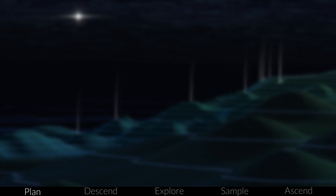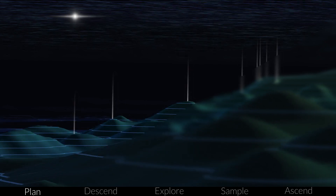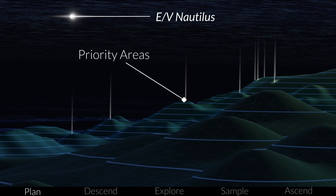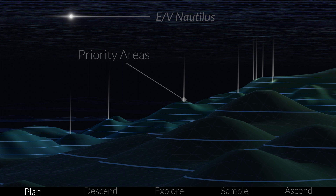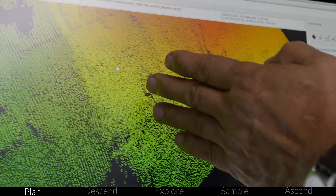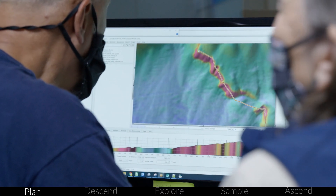We often start expeditions with just a general idea of the topographic features nearby, and need to use the ship's sonar to make the detailed map needed to pick out priority areas and plan ROV dives. There's always more to explore than the time will allow, so setting a detailed plan keeps the whole team focused on the tasks at hand.